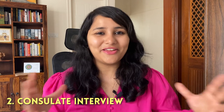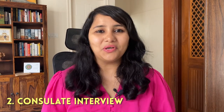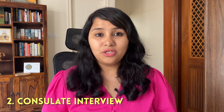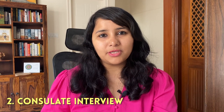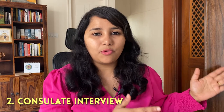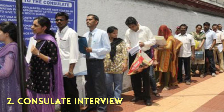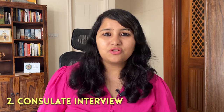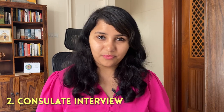The second part is the consular interview — this is the real game, where everything comes into the picture. First, check the appointment time on your appointment confirmation page. Whatever the appointment time is, plan to reach about half an hour before. There is no point reaching way too early because you're not going to be allowed inside and most likely you'll be waiting outside in the hot sun. Plan your travel so that you reach approximately 30 to 40 minutes before the time mentioned on your appointment confirmation page.